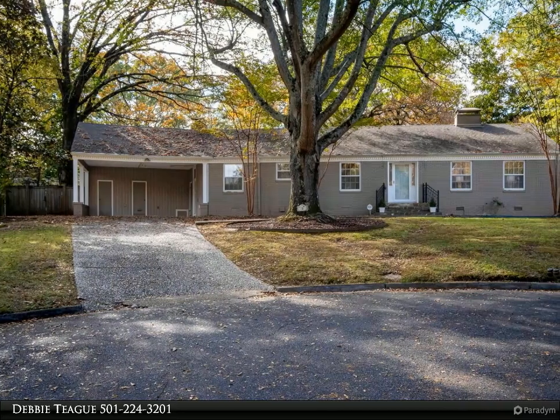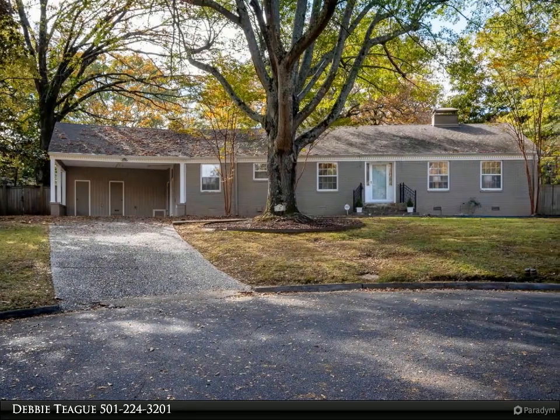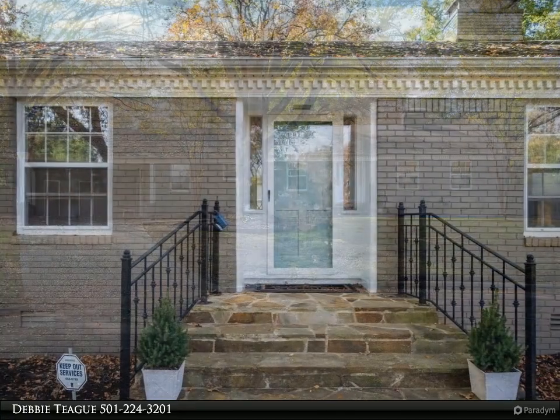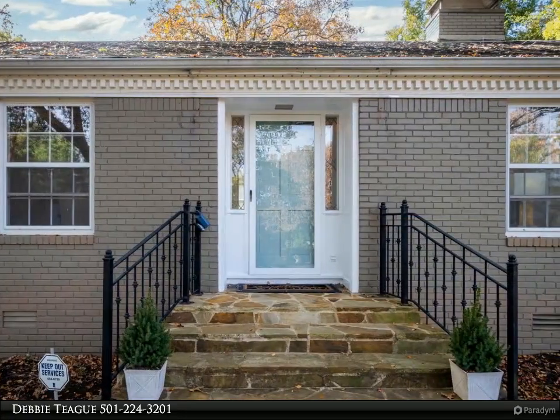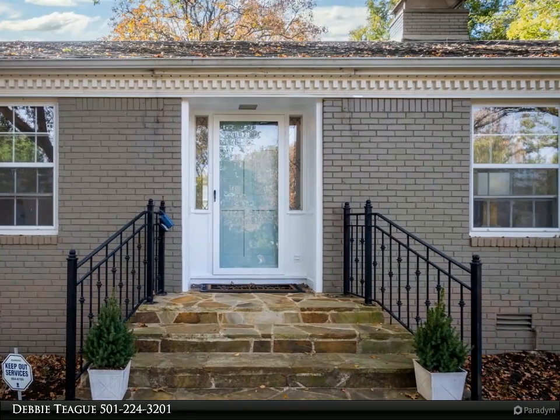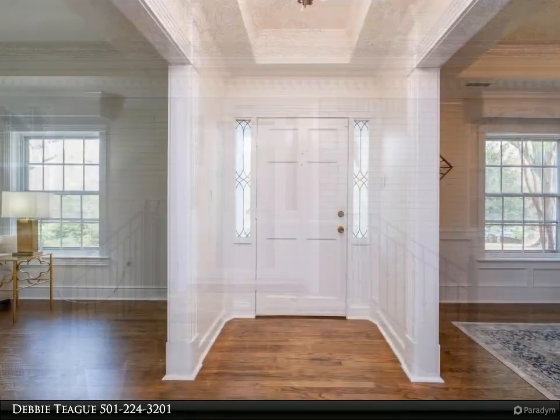The Janet Jones Company property video is presented by Debbie Teague. Many updates in this traditional family home in beautiful Kingwood Place, located off a cul-de-sac. New paint and hardwoods, large formal living area with wood-burning fireplace and gas logs, as well as formal dining off the entry foyer.